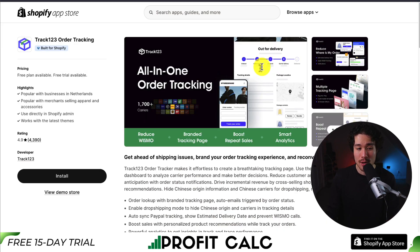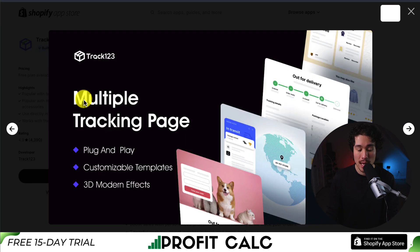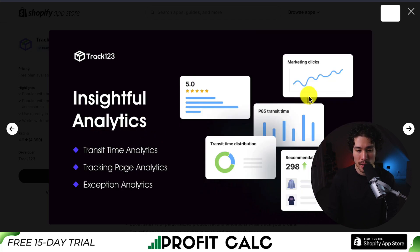Lastly, we have an app called Track123. It integrates with over 1,700 plus carriers, again reducing the where-is-my-order inquiries, and providing multiple plug-and-play tracking pages with customizable templates and 3D modern effects. This allows you to boost repeat sales — you can also provide upsells and cross-sells — and it gives you insightful analytics such as transit time, tracking page analytics, and exception analytics.